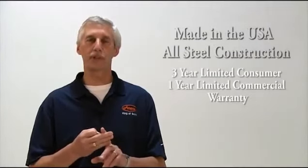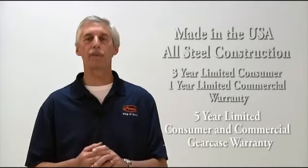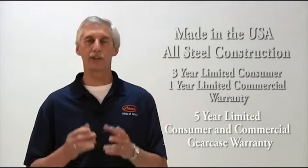You can't go wrong with an Aarons Professional Snow Thrower. They're made right here in the USA, feature all-steel construction, and come with a three-year limited consumer warranty and a one-year limited commercial warranty including the engine, and a five-year limited consumer and commercial warranty on the cast iron gear case. That's why Aarons is the number one brand snow thrower in the world, and that's why we are the King of Snow.